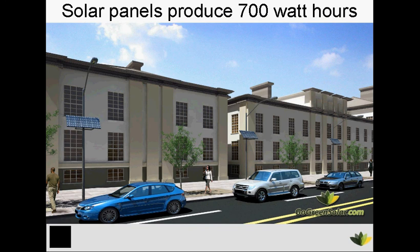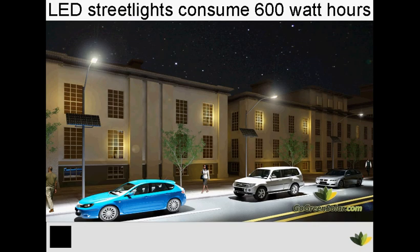The great part about our product is it's really simple to understand. It's not rocket science. The solar panels attached to the side of each street light pole produce 700 watt hours during the day. That electricity is fed back into the grid when your city needs it the most. At night, the 60 watt LED street lights only consume 600 watt hours. This is a vast improvement from old incandescent lighting technology, which is notorious for wasting energy. The LED street lights put the same light output for a fraction of the electricity usage.